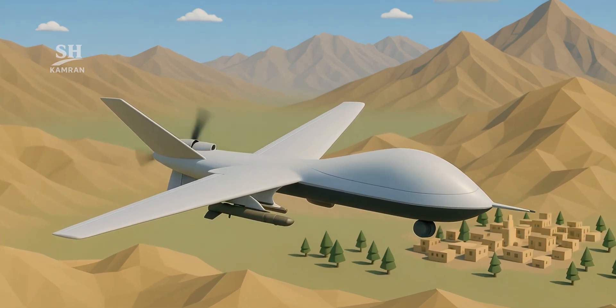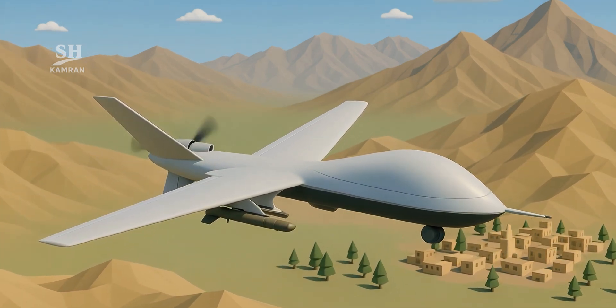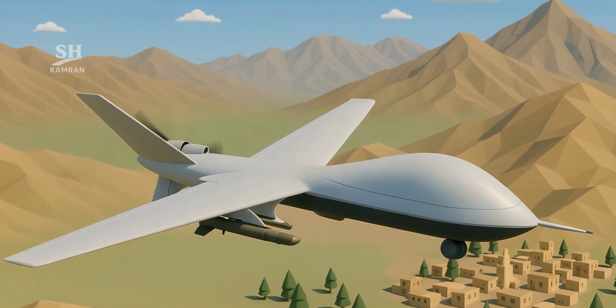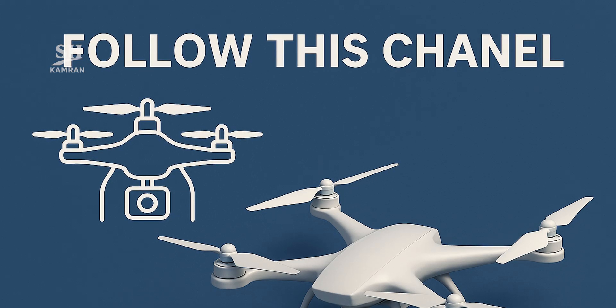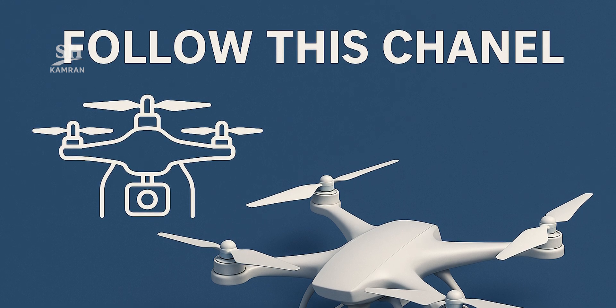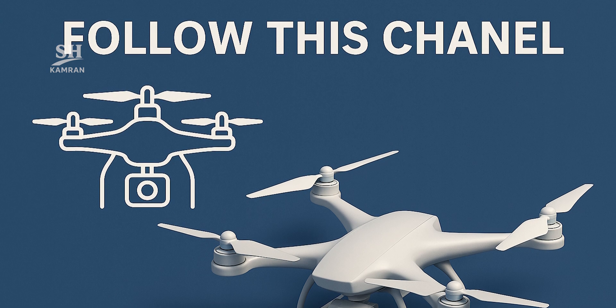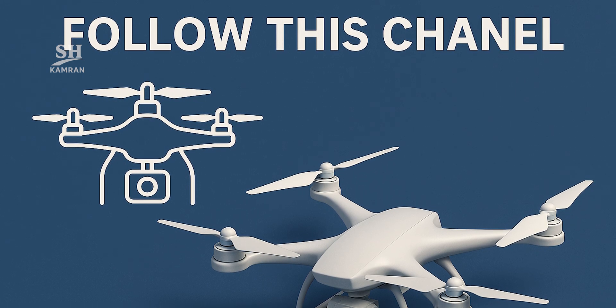In upcoming videos, we will explore how these drones operate in practice. Expect simulated videos, flight maps, and detailed analysis ahead. If you're interested in drone technology, make sure to follow this channel. Don't miss any of our upcoming expert breakdowns and deep dives.